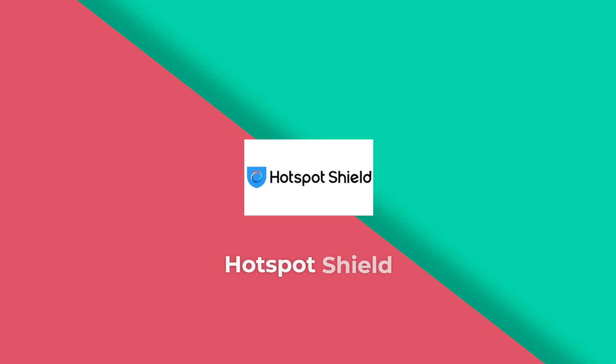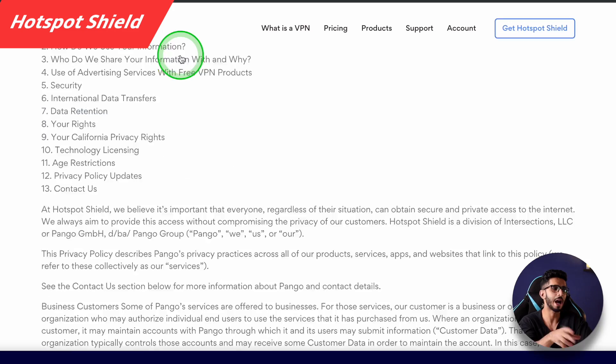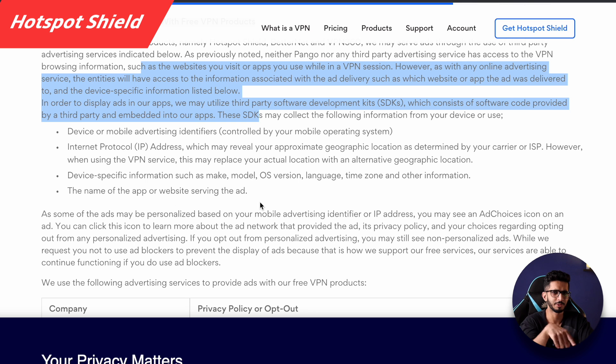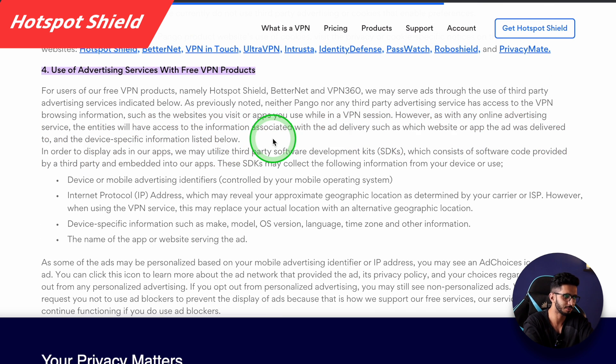Before I move on to number one, I want to address a popular VPN — Hotspot Shield. Usually it is a decent VPN, but in the free version their privacy policy is different from the paid version. In the free version they serve you ads, and because of those ads, some of your browsing data is transferred. So the free version is not truly no-log. I do not recommend Hotspot Shield's free version.